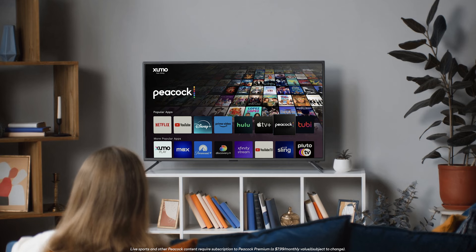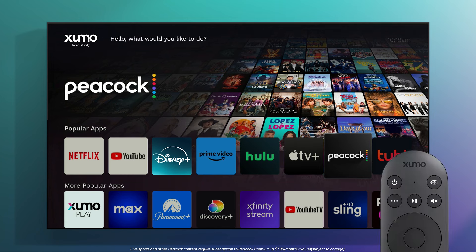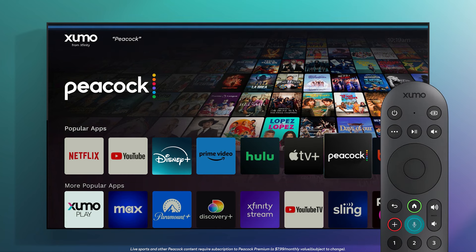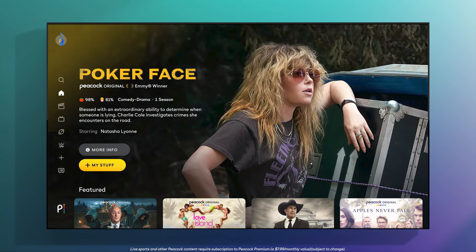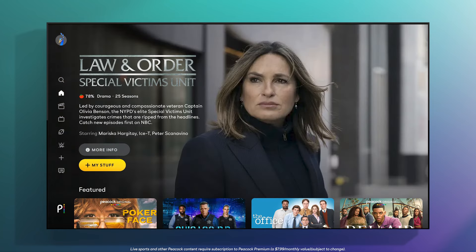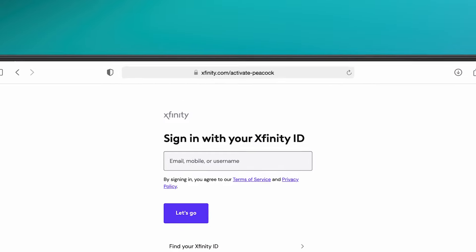You also have access to Peacock Premium at no extra cost. You'll be able to enjoy Peacock on your TV with the Peacock app — no need to download, just say 'Peacock.' Here you can stream exclusive originals, hit series, and live sports. To activate your subscription, visit Xfinity.com/activate-Peacock and log in to your Xfinity account.